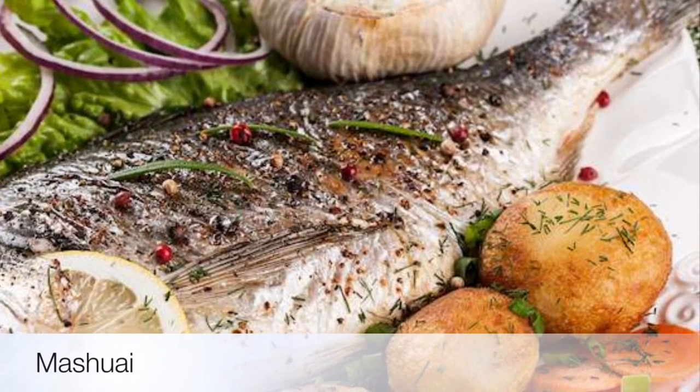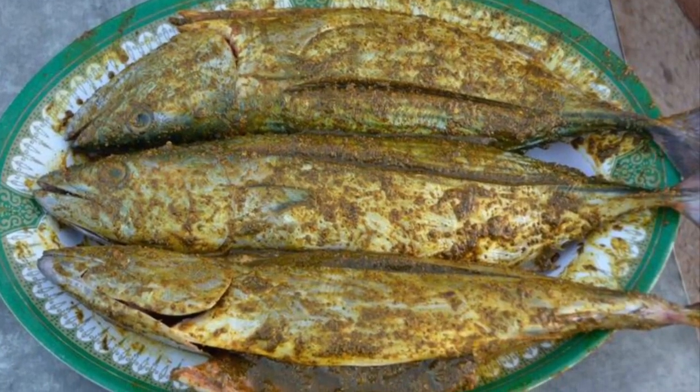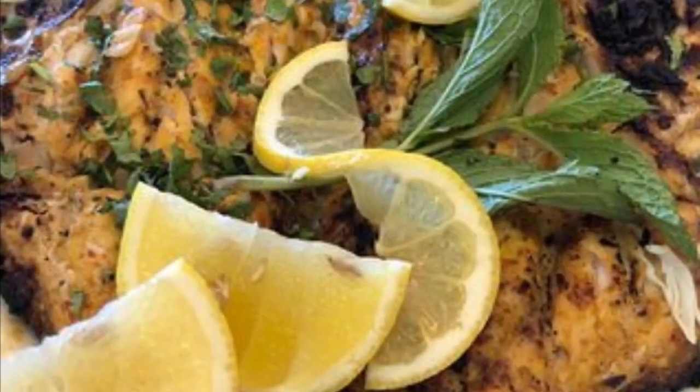Sixth on our list: Mashwai. Another delicious dish you will find in Oman is the mouth-watering mashwai. It is a dish consisting of roasted kingfish and savory lemon rice.